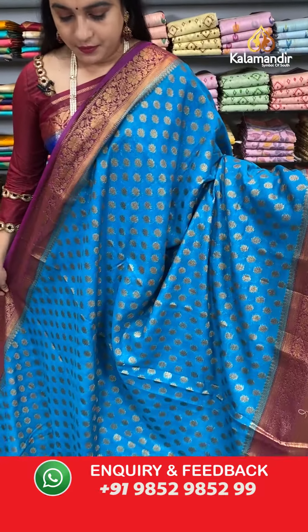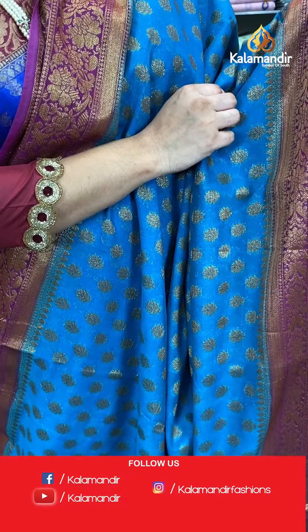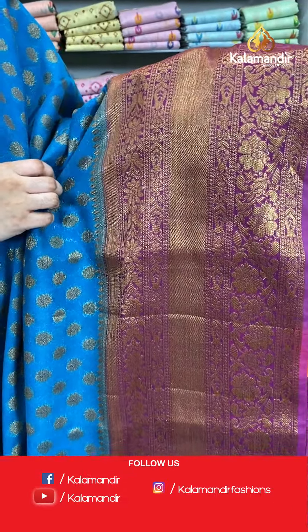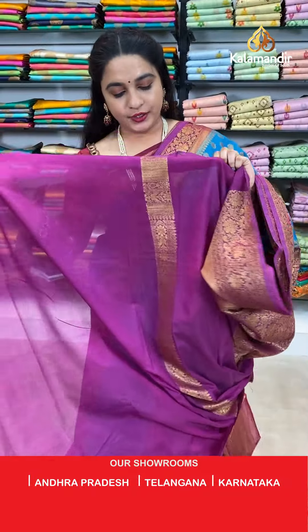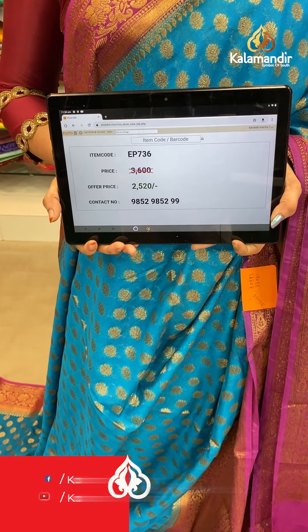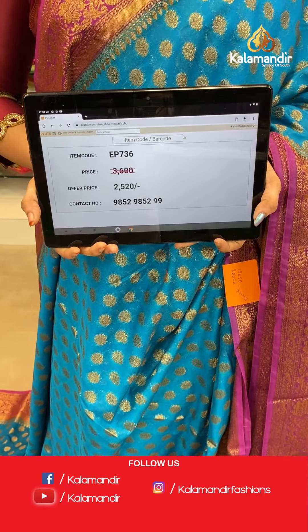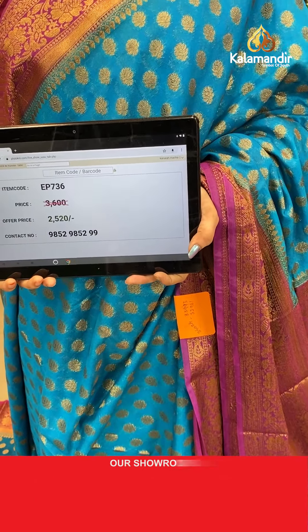Next saree from the same collection — another lovely combination in rama blue and mesenta pink colour. The body has floral booties in golden zari, the border has contrast floral weave and cross lines in antique zari. The contrast pallu features floral jewel in antique zari. Paired with a contrast plain blouse with border. Saree code EP736, actual price 3600, offer price 2520 rupees only. WhatsApp: 985295259.